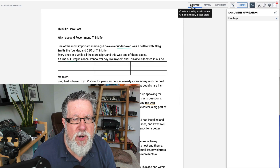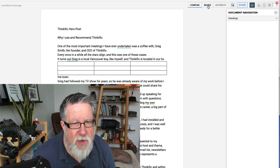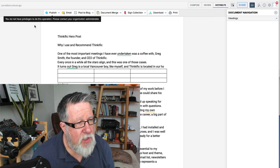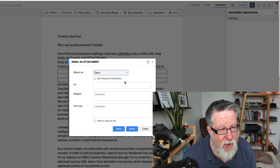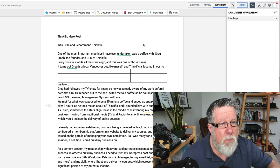They also have general editing environments: a compose window, a review window, and a distribute window that allows you to publish to the web, send directly to email — we'll speak about their email service in a moment — post it to your blog, and other things. So you've got all of these distribution options available right here.